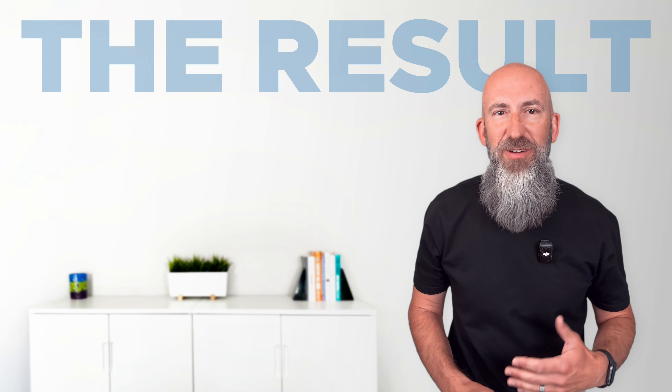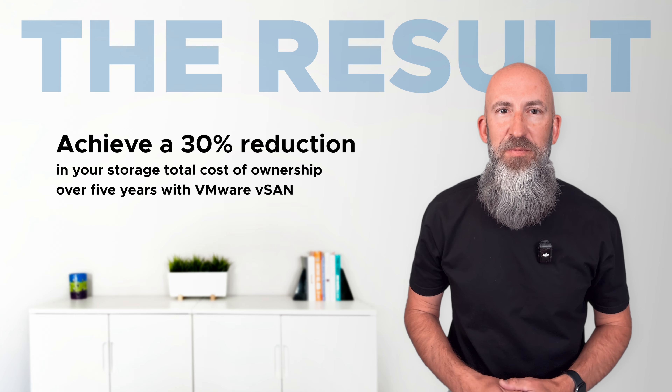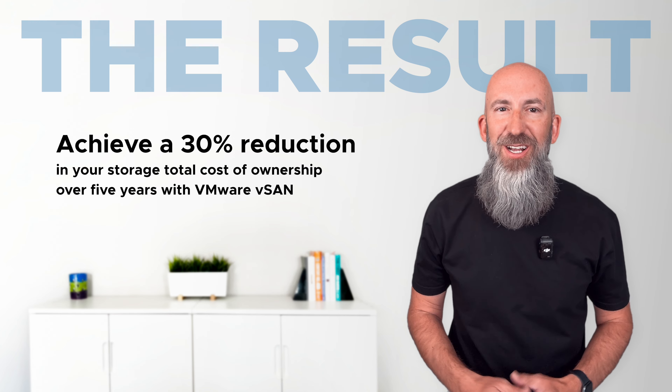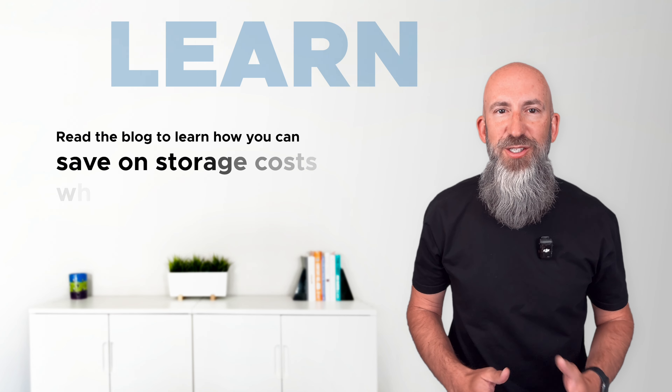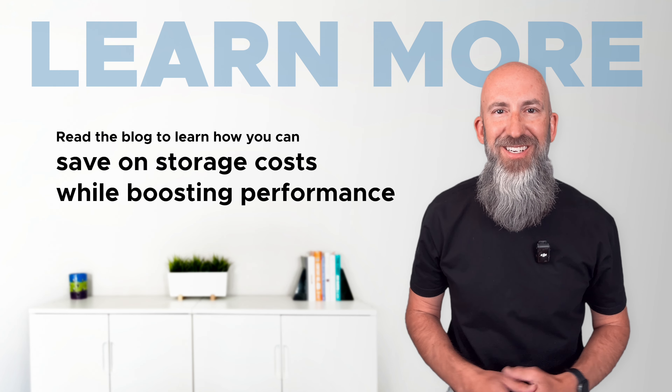Add it all together, and over five years, you can reduce your total cost of ownership by 30%. So if you're looking to save on storage costs while boosting performance, look no further, because VMware vSAN is the solution. Check out the blog to learn more and to read the entire Signal65 report. You'll be glad you did.